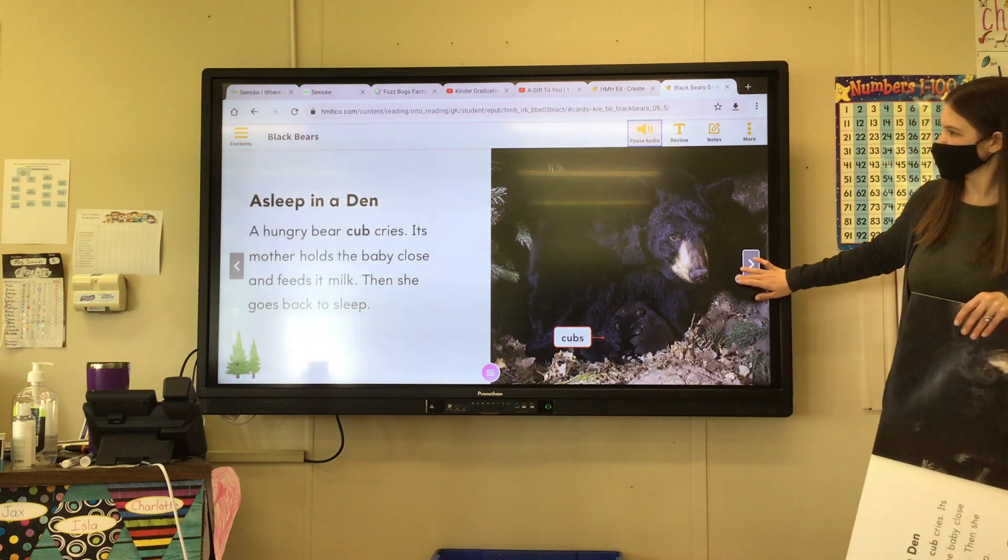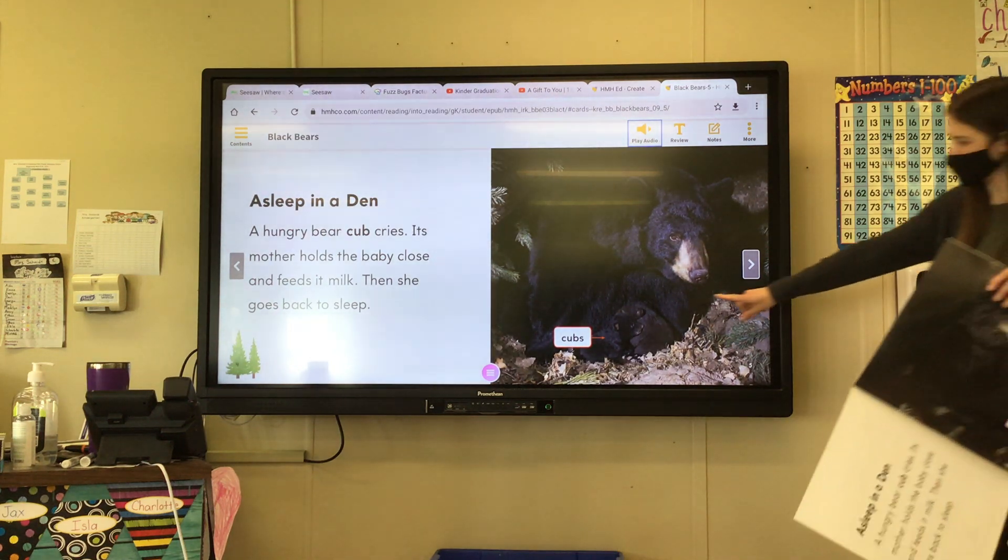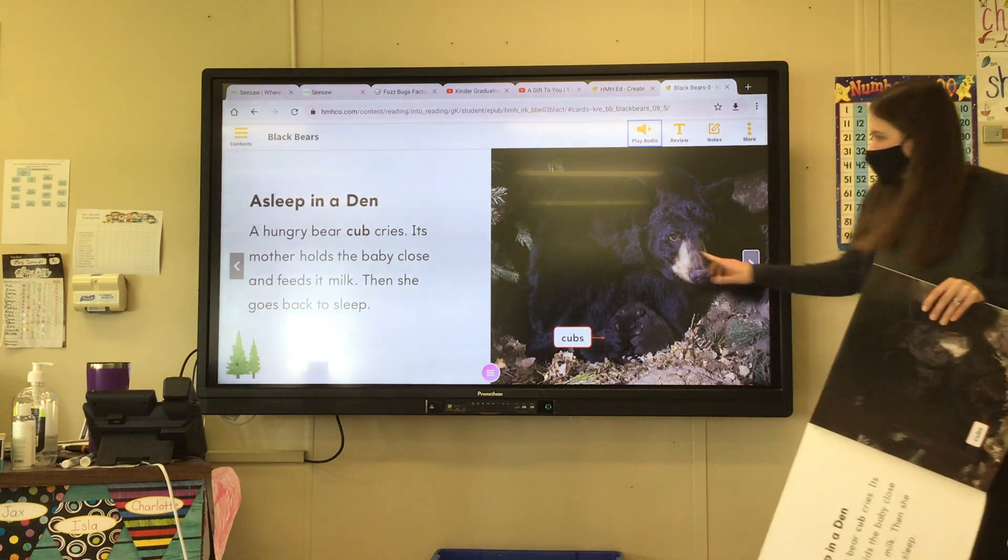Asleep in a den, a hungry bear cub cries. Its mother holds the baby close and feeds it milk. Then she goes back to sleep. Those are the cubs — it's labeled here. Remember when they have labels?